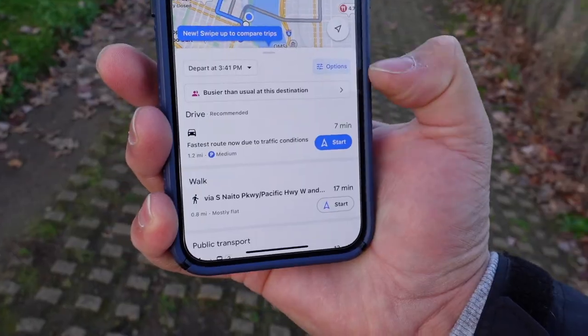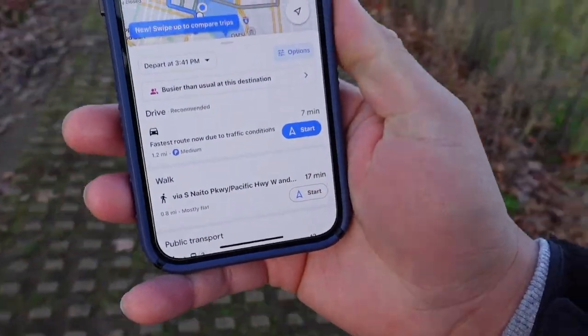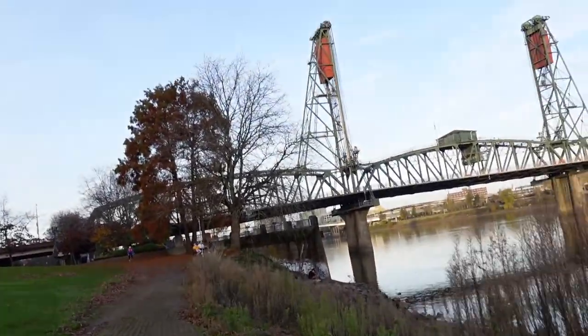I'm gonna go look for some food because I'm getting a little bit hungry. Google Maps is saying it's gonna take me 17 minutes to walk back — the same amount of time it took me to get here to the waterfront. It's gonna be a walk!